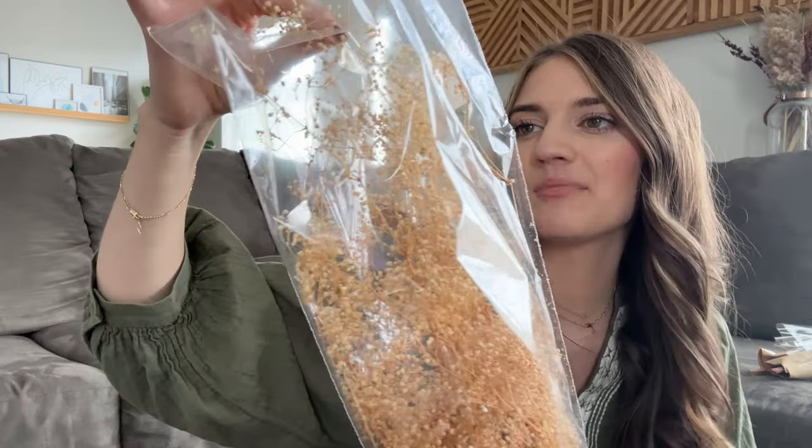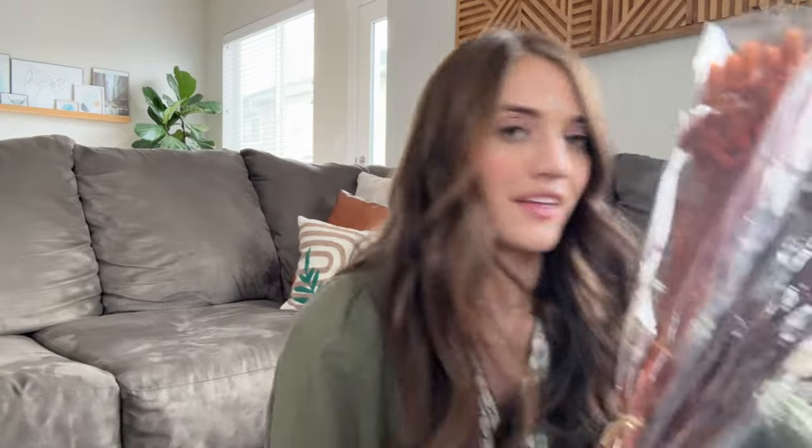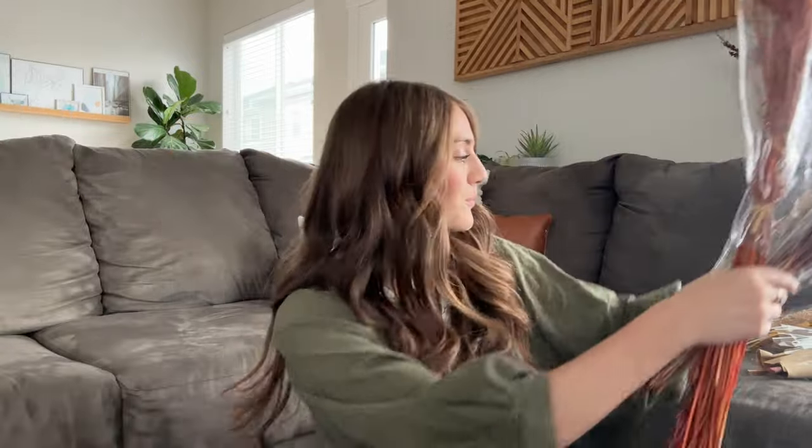I got more dried florals from Hobby Lobby as well — it was all 40% off, so I just had to do it. I picked up this galaxy gyp, which honestly looks like a weed I could probably go pick on the side of the road. I also grabbed these — I don't know if it's considered pampas grass, but I really love the color. Then I grabbed these that kind of look like pine cones — I love the color and how they contrast with the other things I picked up. And then these as well, which add another nice detail and touch of dimension to all the dried floral.